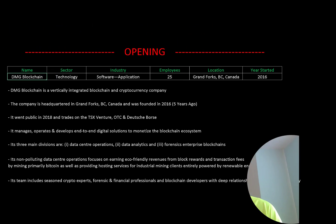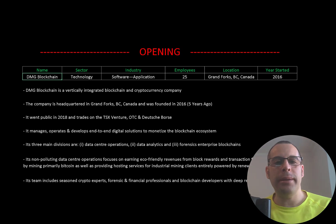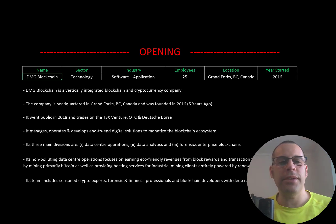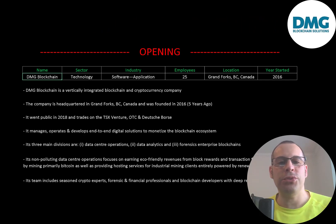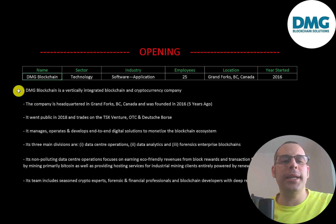Welcome to my channel, I'm Scott, and in this video I'm going to walk you through the process of valuing DMG Blockchain stock by analyzing their financial statements and dissecting their financial ratios so we can determine if it's a buy or sell. DMG Blockchain is a vertically integrated blockchain and cryptocurrency company headquartered in Grand Forks, British Columbia, Canada, and was founded in 2016.